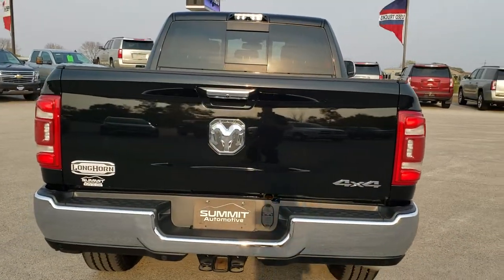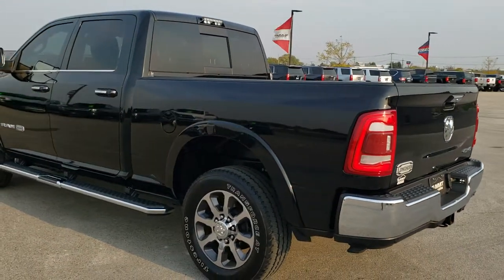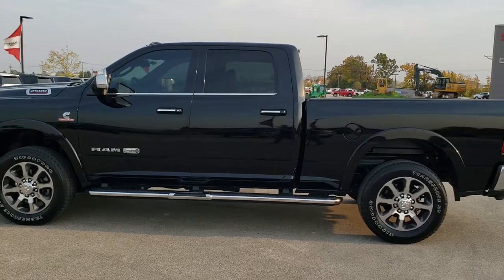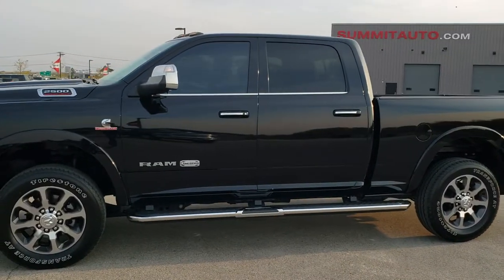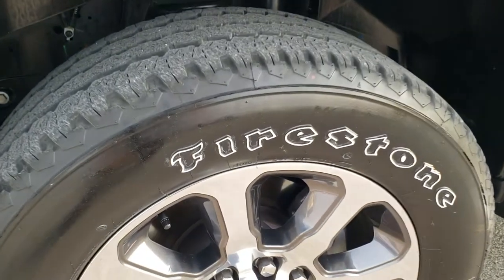Diamond Black Crystal Pearl is the color. We shoot all of our videos in 1080p, 60 frames per second, so if you have HD capabilities on your computer, tablet, or smartphone device, turn them on right now because it is definitely your best way to check out the quality and condition of the vehicle before seeing it in person. In the upper right-hand part of the screen there is a link right to our website for this vehicle, so click on that and check us out there.